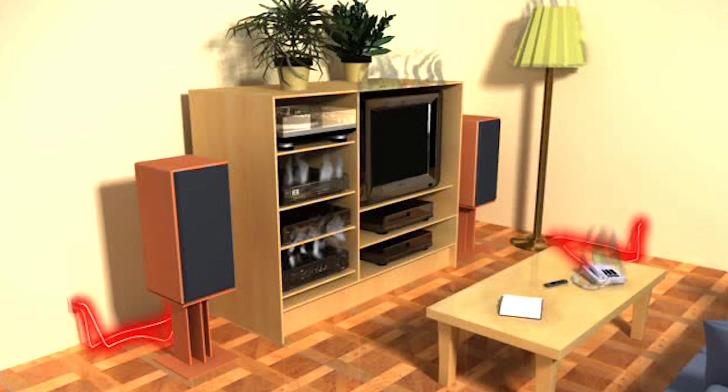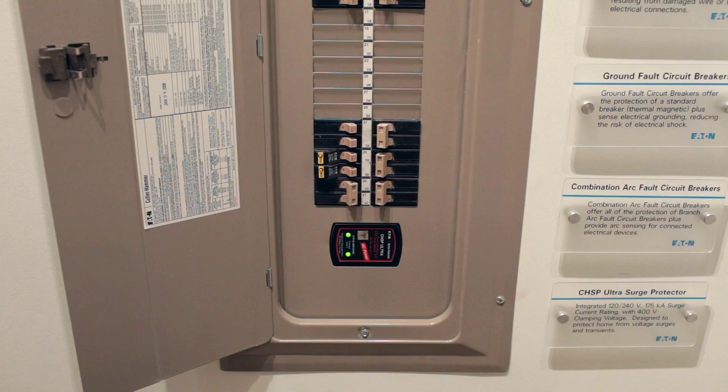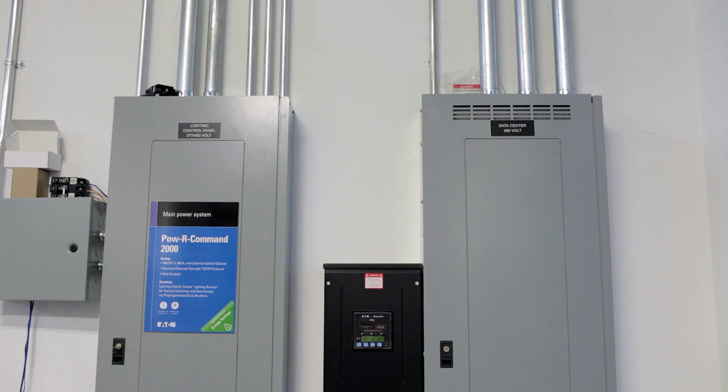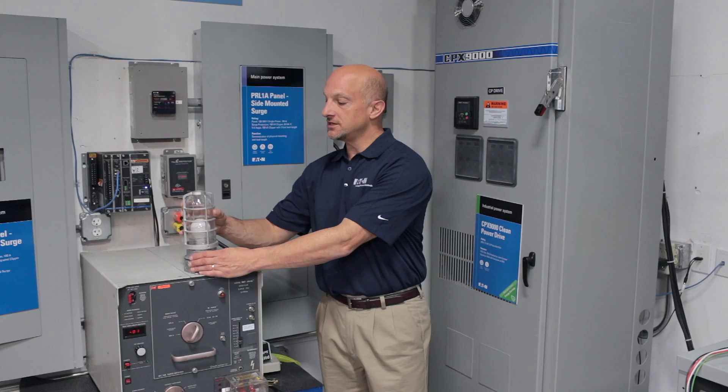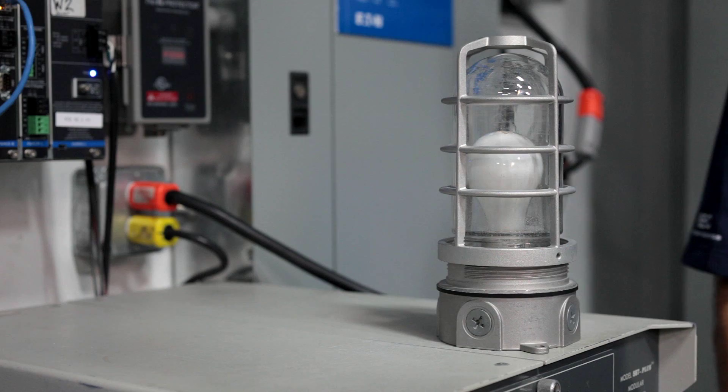Homeowners and businesses spend a lot of money on their electronic equipment, and surge protection offers a cost-effective solution to protect this investment. Here we have a demonstration to show the effects of surge events and the benefits of surge protection. We're going to use a 7,000 volt, 3,000 amp transient to simulate lightning striking near your home or facility, and we're going to do this demonstration with a standard incandescent light bulb.